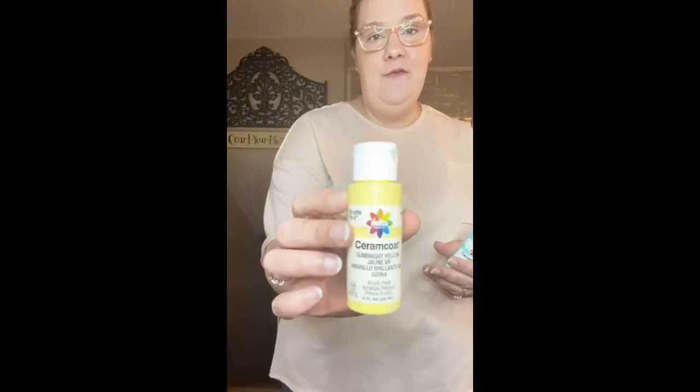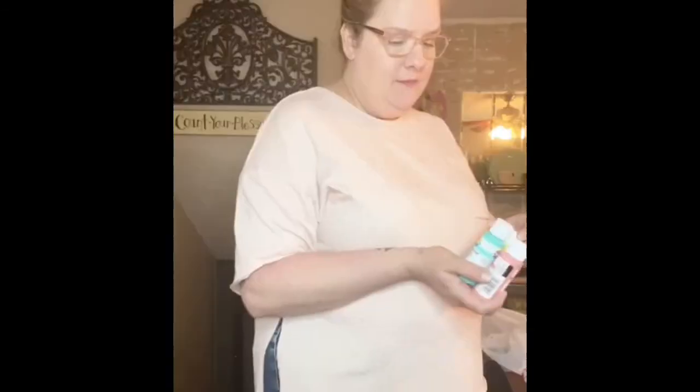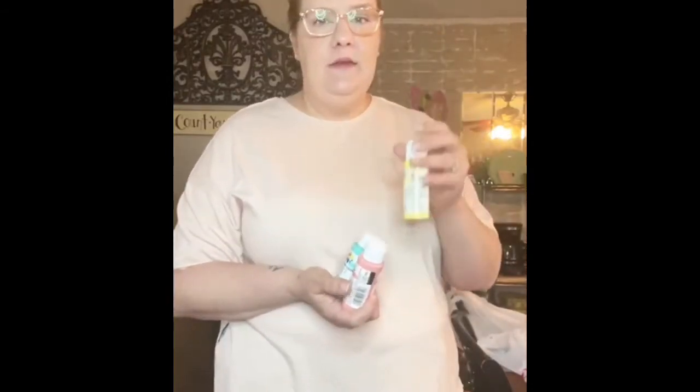Y'all, are these not the prettiest paint colors? This one's salmon. This one is called sunbright yellow. And then this one is turquoise. I think these were 99 cents in the craft section.